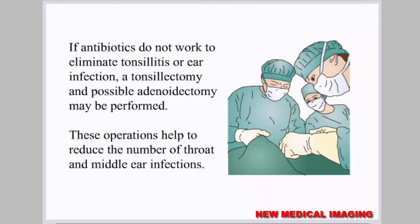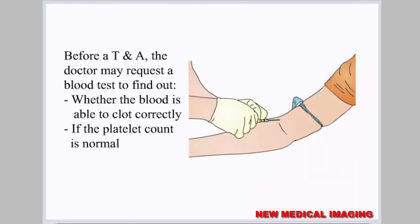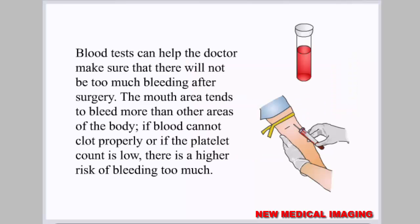If antibiotics do not work to eliminate tonsillitis or ear infection, a tonsillectomy and possible adenoidectomy may be performed. These operations help to reduce the number of throat and middle ear infections. Before a TNA, the doctor may request a blood test to find out whether the blood is able to clot correctly and if the platelet count is normal. Blood tests can help the doctor make sure that there will not be too much bleeding after surgery.